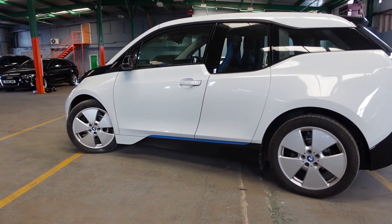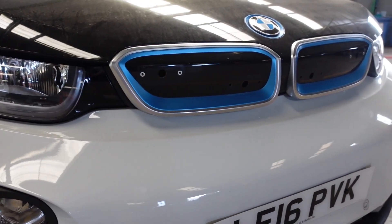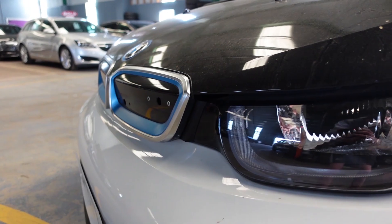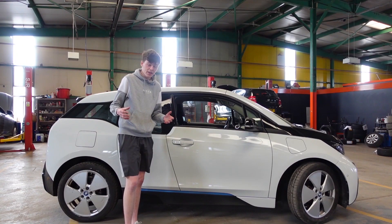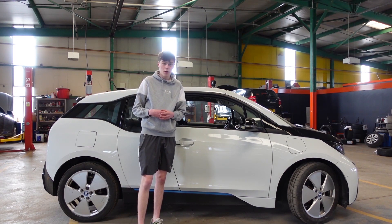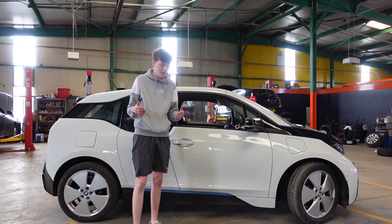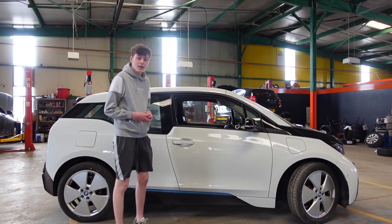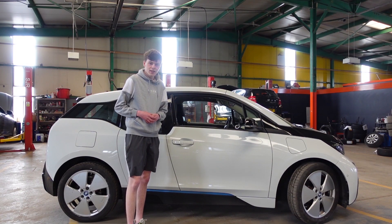This is the BMW i3, the brand's quirky entry to the subcompact electric car market back in 2013. I say quirky — it's not really, is it? I mean, it looks like nothing else on the road, but most electric cars look like nothing else on the road. The difference with the i3 is that it looks different, but it still remains sophisticated.